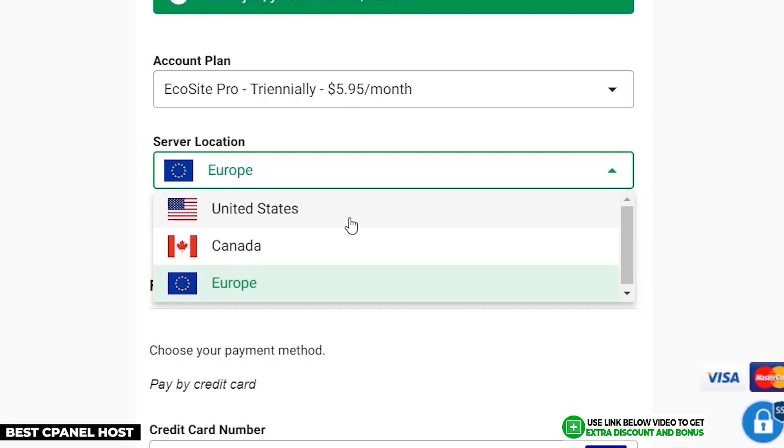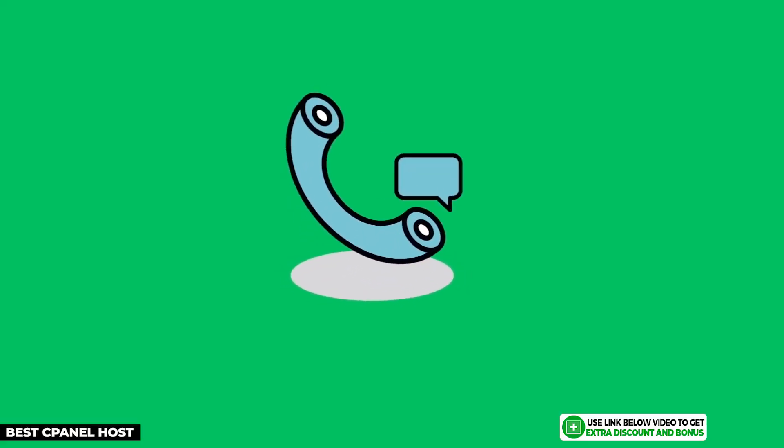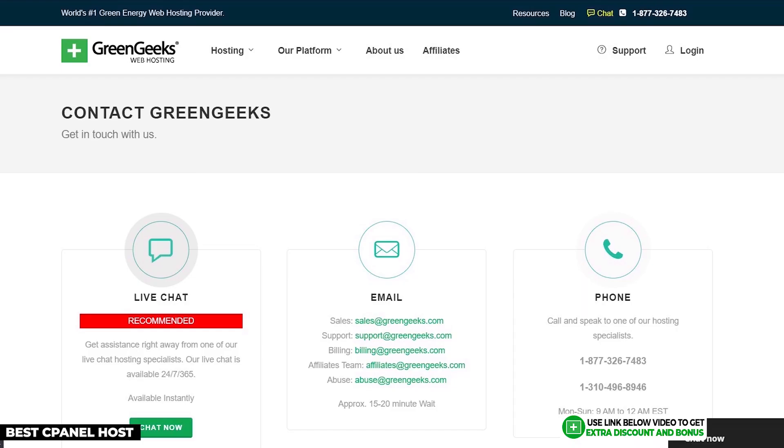GreenGeeks has three data centers in the United States, Canada, and Europe, which is not as many as some other hosting providers on my list but still good enough for diversification and is still really useful for non-US businesses.